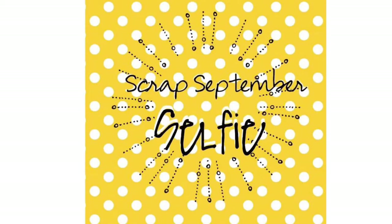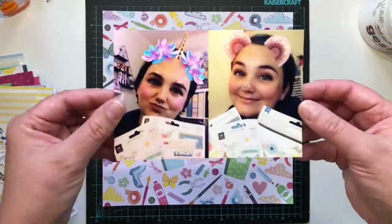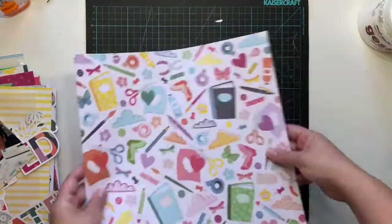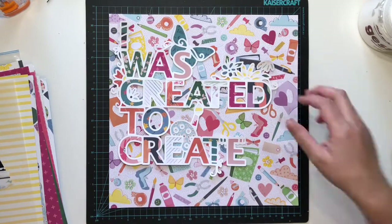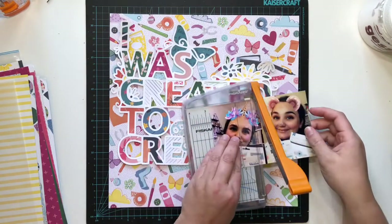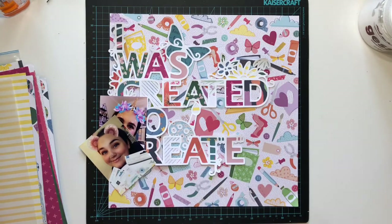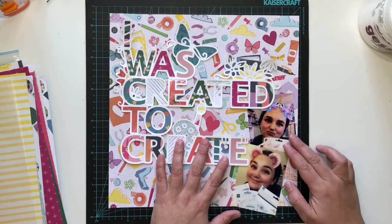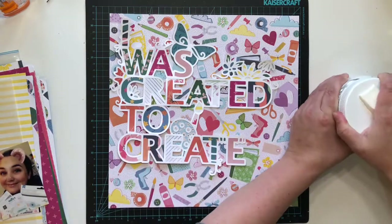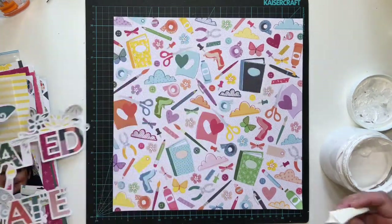Hello everyone, it's Katie here from the Scrappy Sisters. I'm up today with the next in our Scrap September series, and today we are working on the prompt 'selfie.' I have used this awesome cut file from the Confessions of a Paper Addict — something that Virginia released during International Scrapbooking Day. She created about four cut files focused around crafting and creating, and this one says 'I was created to create.' I'm using the Pink Paisley Whimsical collection along with two selfies of myself, and I've used a Snapchat filter so I've got cute little bunny ears and a unicorn horn going on. I thought this would be a fun layout to put up in my craft room.